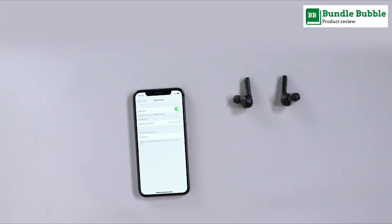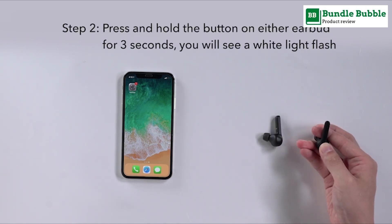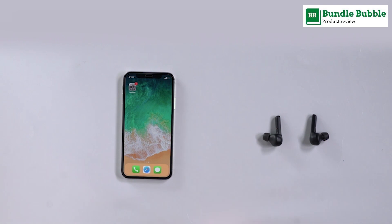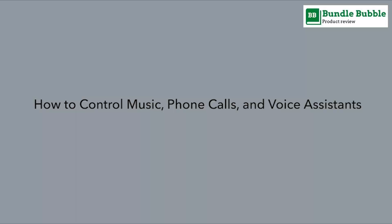A single charge gives you a full seven hours of listening, while the charging case extends that to 40 hours. When you're in a rush and need power fast, simply charge for 10 minutes and get up to one hour of play time.